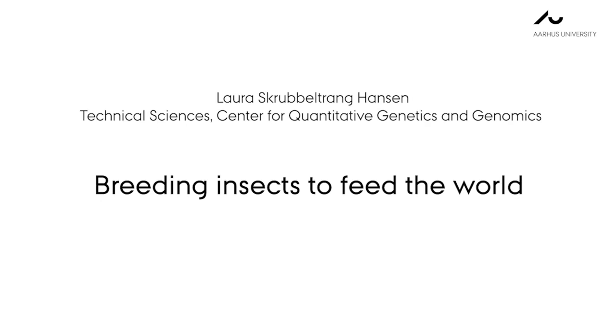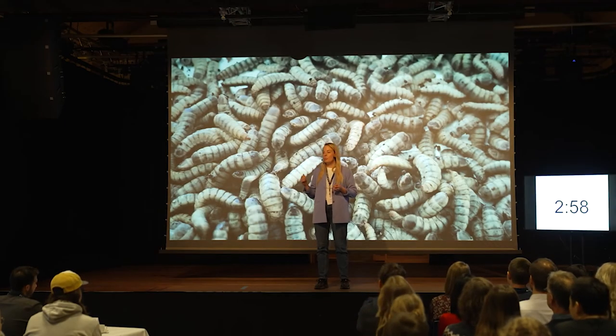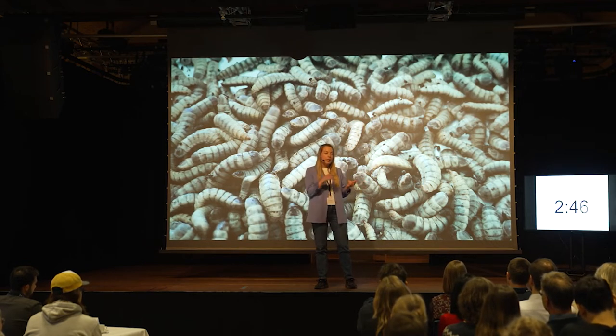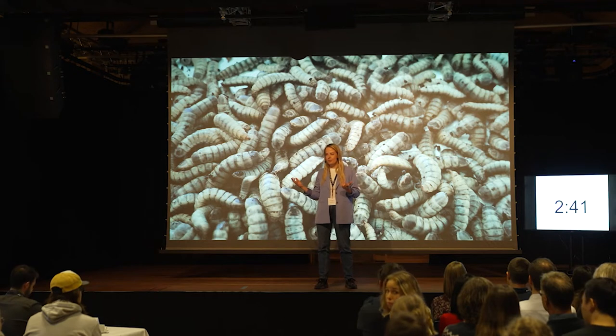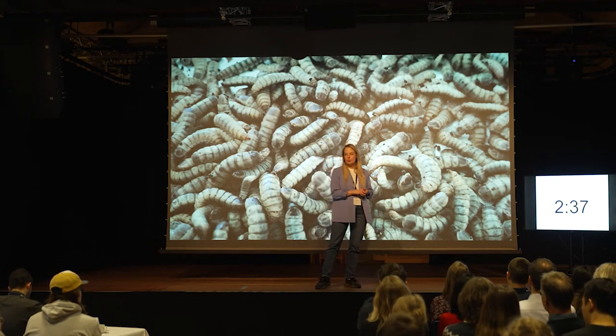There are 80 million more people on Earth today than on this day just one year ago. The world population is increasing incredibly fast, and so is the need for food. As things are right now, we're not able to produce food for these millions of extra people without also hurting the planet. So there is a need to find alternative ways to feed the world.